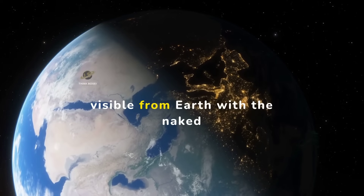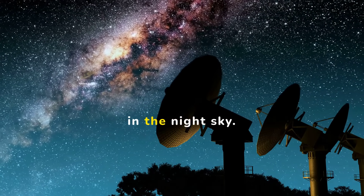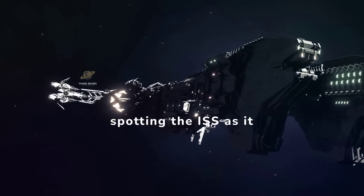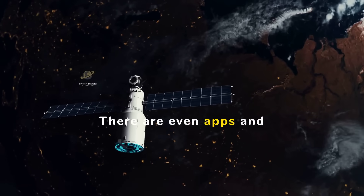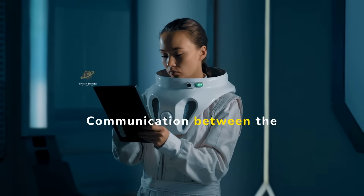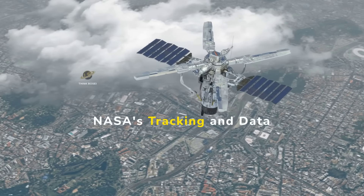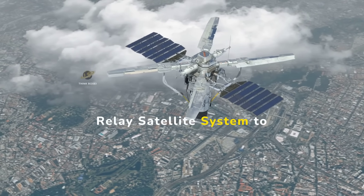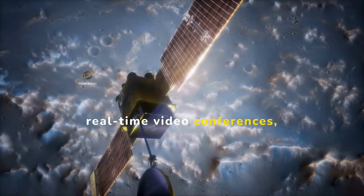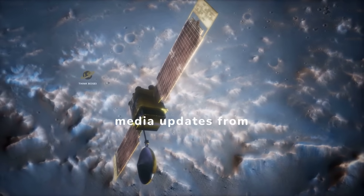The ISS is visible from Earth with the naked eye. It appears as a bright, fast-moving star in the night sky. Many people enjoy spotting the ISS as it passes overhead — there are even apps and websites that can tell you when and where to look for it. Communication between the ISS and Earth is constant, using NASA's tracking and data relay satellite system, allowing for real-time video conferences, data transmission, and even social media updates from space.